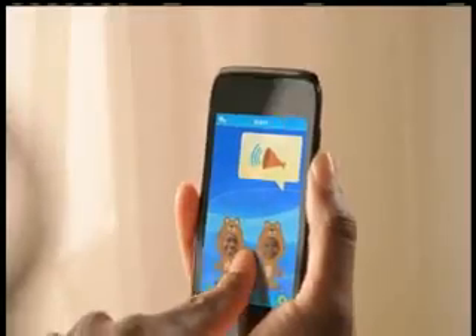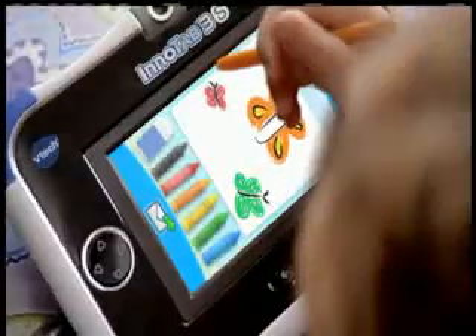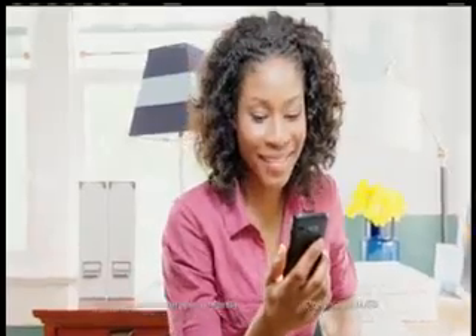In return, parents can send messages back to their child's InnoTab 3S, which opens up an interactive dialogue between parent and child. Plus, kids can stay connected to their friends and siblings by exchanging messages safely between two InnoTab 3S tablets anywhere in the world, regardless of how far apart they are.